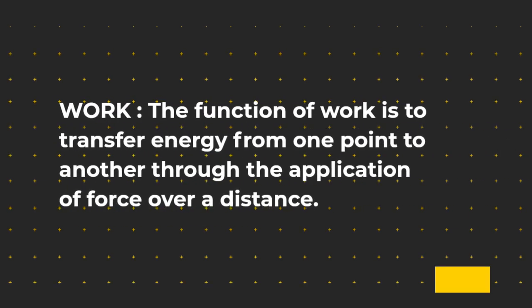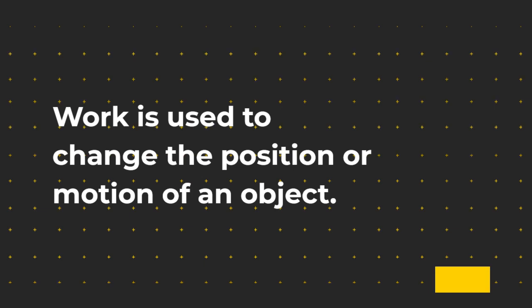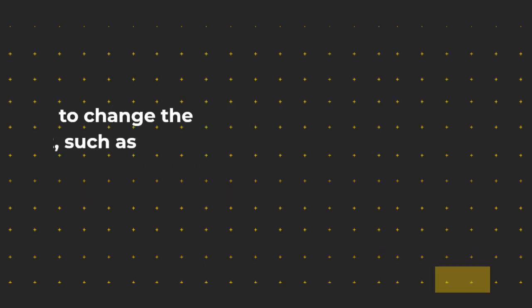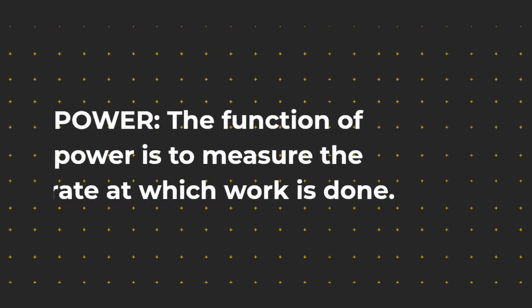The function of work is to transfer energy from one point to another through the application of force over a distance. Work is used to change the position or motion of an object. Work is also used to change the internal energy of an object, such as when energy is added to an object to heat it up or cool it down.